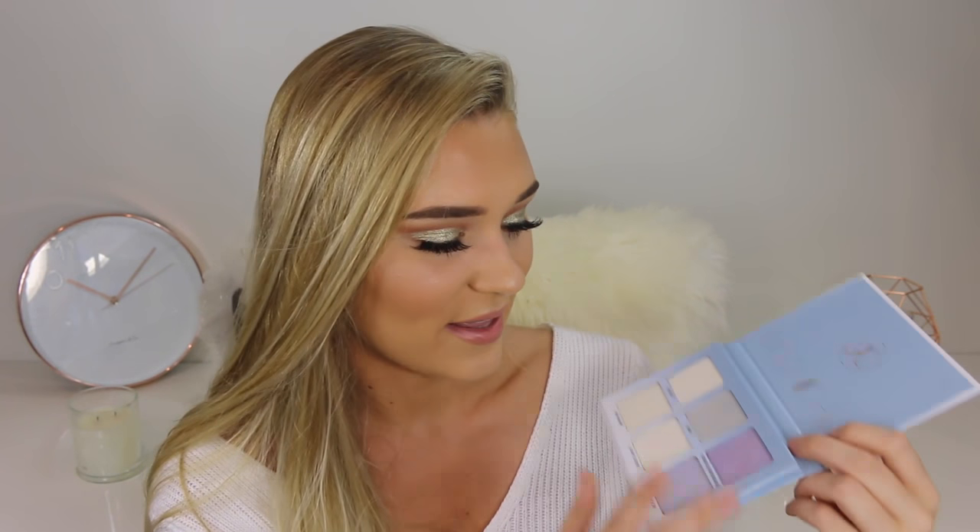Next we have the Moonchild Glow Kit. This one is really really unique — I've never seen a brand come out with something like this before. When I opened it for the first time I was like, well this is kind of basic, but when you swatch them they all change color in different lights. I have two on my face right now — when I move my head it goes purple and then a yellowy gold or champagne. The two colors I have on now are Blue Ice and Lucky Clover. Blue Ice is actually very lavendery purple and Lucky Clover is more of an everyday highlighter. It's just incredible.